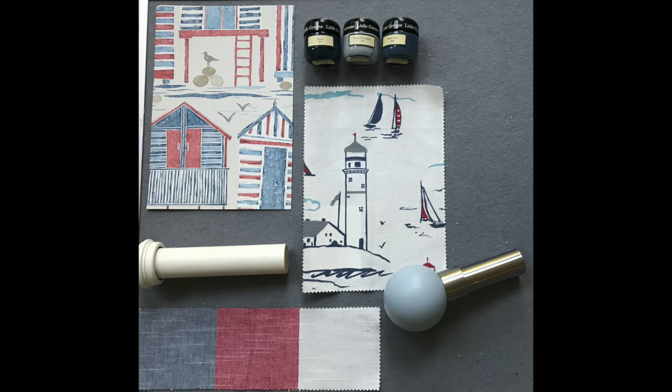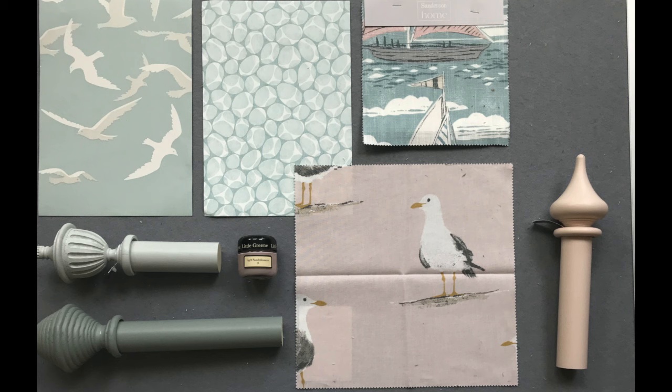Here's another traditional coastal mood board, really focusing on the Sanderson Port Isaac range and picking out some wallpapers and fabrics in this collection. Complemented with Jones handcrafted curtain poles in the Seychelles range, we've got the Minerae, the Hive and the Urn style finials featured in blush, haze and mist. These pastel colours really beautifully complement the wallpapers and fabric. We've also featured the Peach Blossom paint from Little Green.